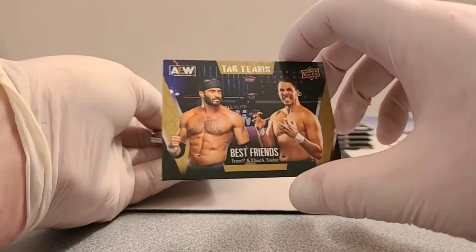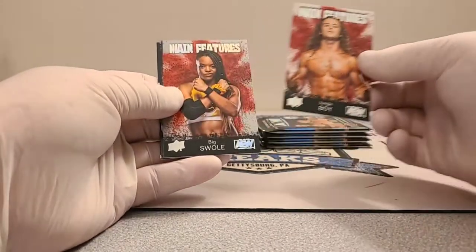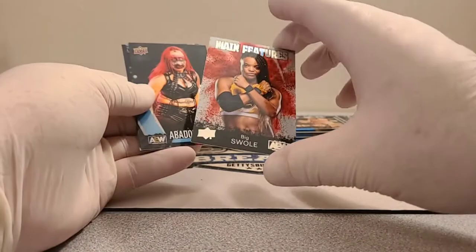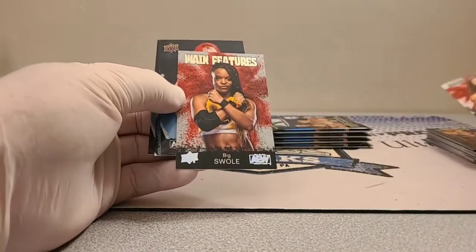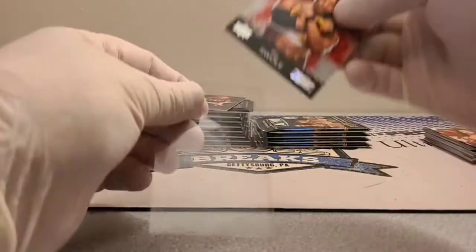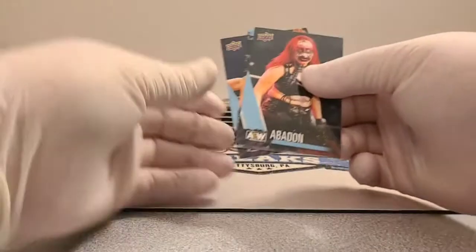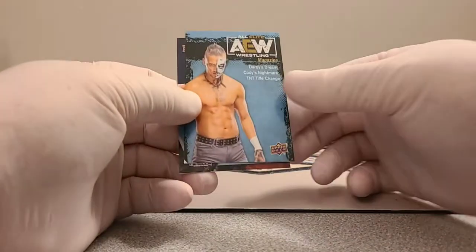Tag teams are gold — Best Friends. It's just a gold parallel. Main features Jungle Boy, Big Swole — that one looks like it might be a refractor. You can see by the 'Main Features' header it's totally different, with a blue bar under the name. And look at that — Abaddon, a crazy-looking card. She probably takes longer to get ready than the actual match.